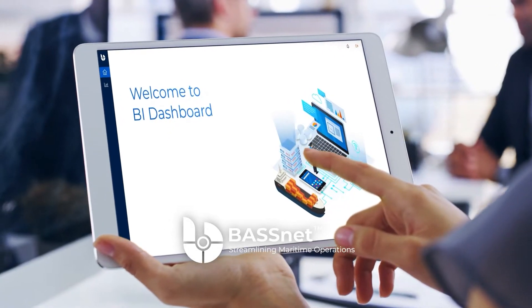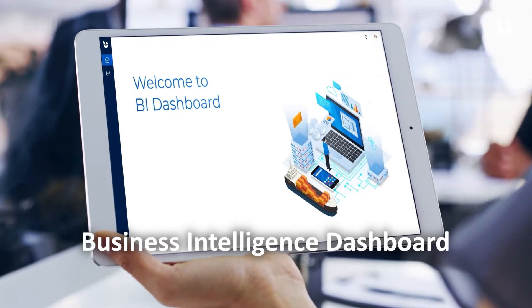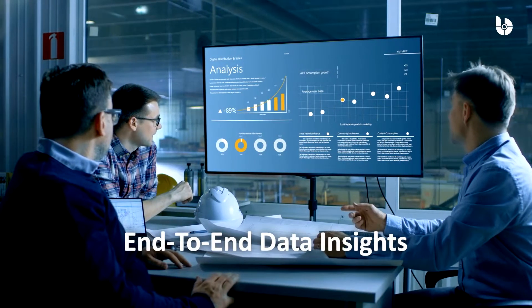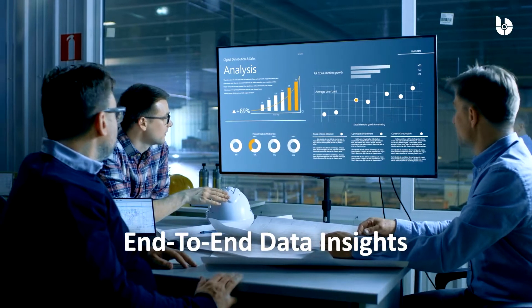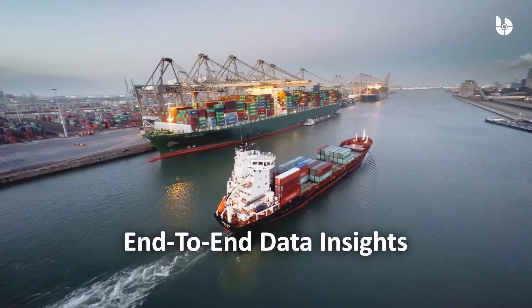Understand your data to make better decisions. Introducing the BASNet Business Intelligence Dashboard. Leveraging Microsoft Power BI Embedded, BAS's advanced statistical platform will revolutionize how you view your end-to-end maritime data.